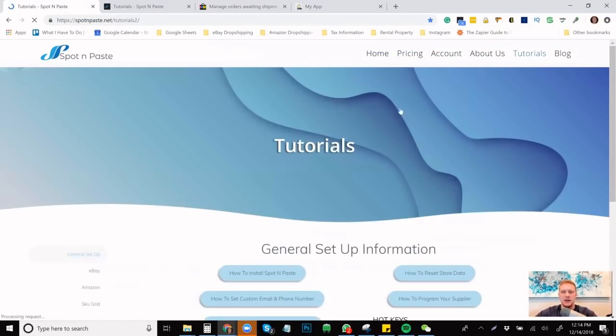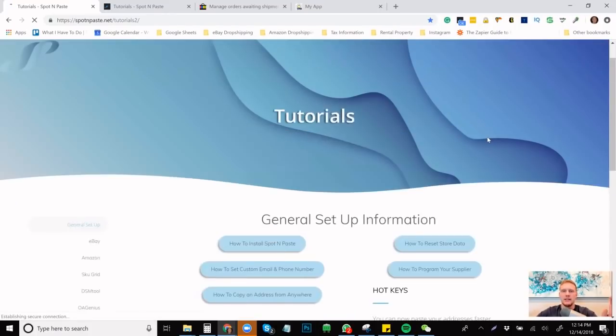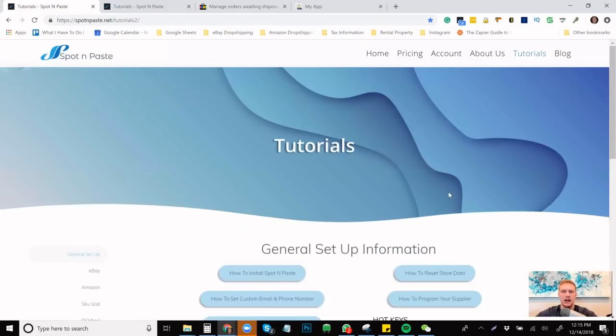I just realized and learned that you can teach this program to paste into any different suppliers. You can watch a tutorial on how to program your supplier. If you guys use Amazon, you'll realize that copy and pasting the address is different than the way it is on Walmart or Home Depot or anywhere else. But once you program it once, it will automatically work for you and paste everything in automatically from memory. That is amazing.